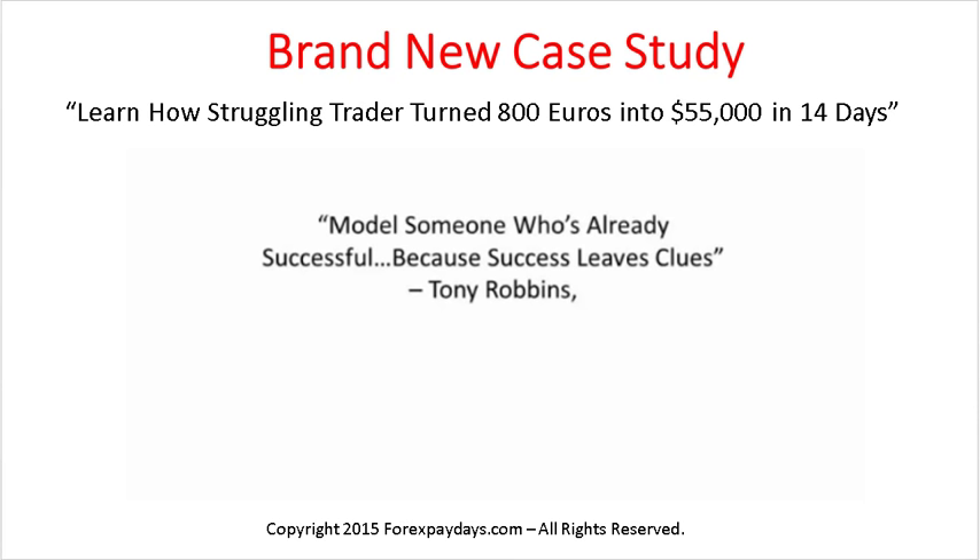Most people I trade with are busy professionals with full-time jobs who don't have a lot of time to trade. Using my system, I've helped people create a part-time income while maintaining their full-time employment. This gives people options — whether they want to continue working or trade full-time. Instead of just telling you about it, I want to show you, and I'm going to take you live inside these different examples of Andre K's journey.